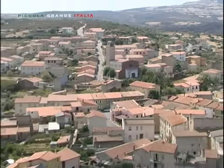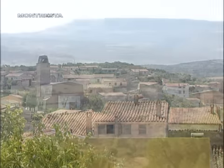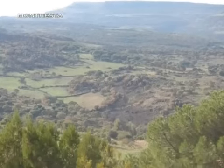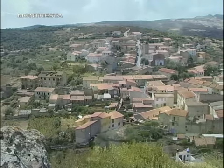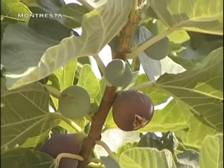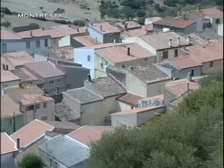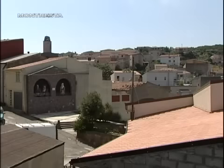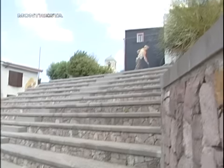Il borgo nasce adagiato lungo il pendio, circondato da boschi. Le sue abitazioni appaiono aggrappate alla terra matrice, regina sovrana, a cui la cittadina è legata. Percorrendo le stradine si incrociano angoli suggestivi, in cui la semplicità della pietra crea visuali affascinanti.